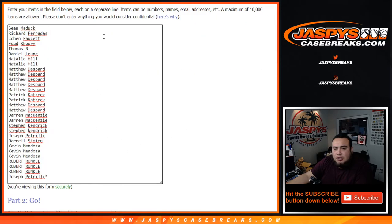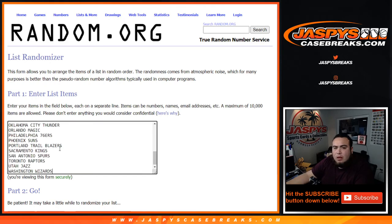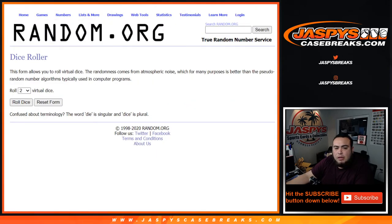Here's the dice roller, here's the customer names: Sean, Joe Pizzle, Oswald Mojo — and let's paste in the teams. There you go. Let's roll the dice.